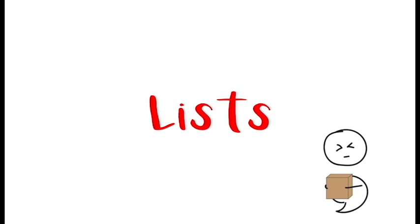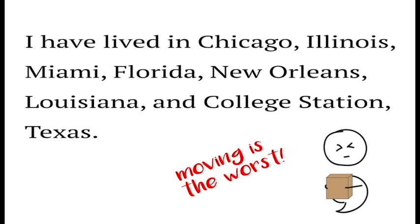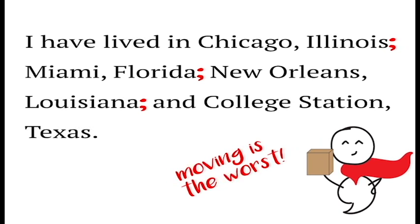Another great way to use a semicolon is to separate items on lists when those items contain internal punctuation, such as commas. As in this example: 'I have lived in Chicago, Illinois; Miami, Florida; New Orleans, Louisiana; and College Station, Texas.' With all these commas, it's hard to tell what goes together and what is separate. So we use semicolons. Here, semicolons are more like super commas that provide even more separation than a regular comma.